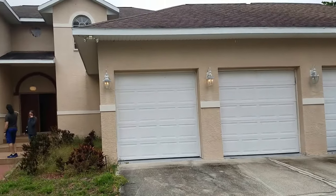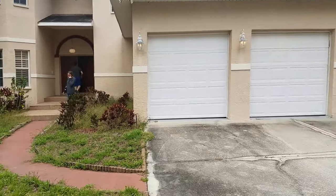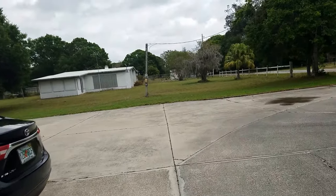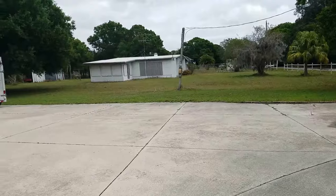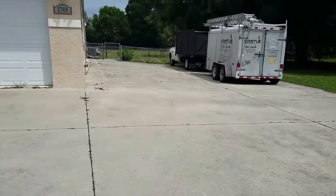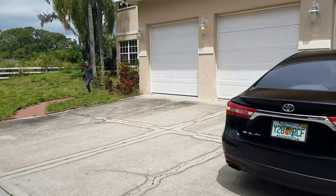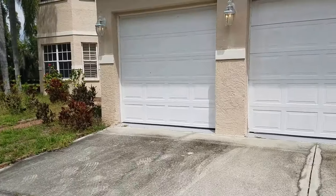A walkthrough video of 2807 61st Street here in Sarasota. We're located just off Tuttle and University, just to the south of University. This is a large chunk of land — it's actually 1.2 acres. It was built in 99. It's very nice and has six bedrooms and a five-car garage. It's got a lot of features and a lot of land associated with it.